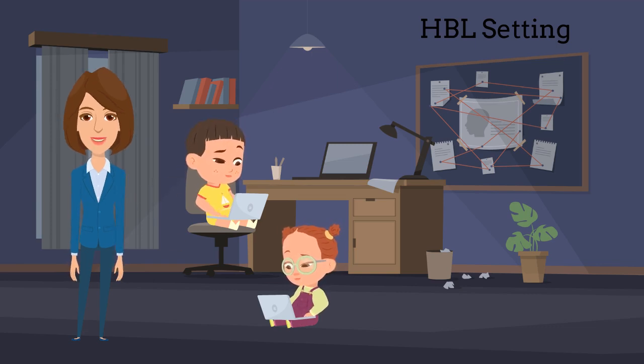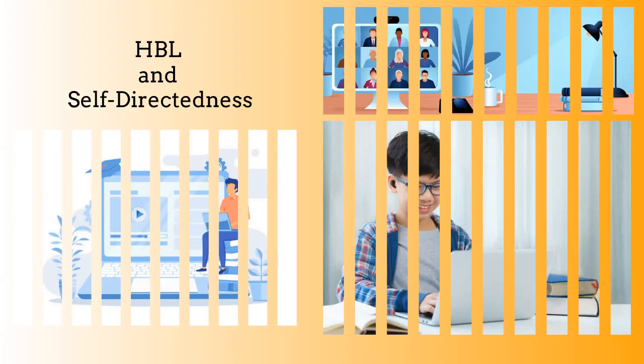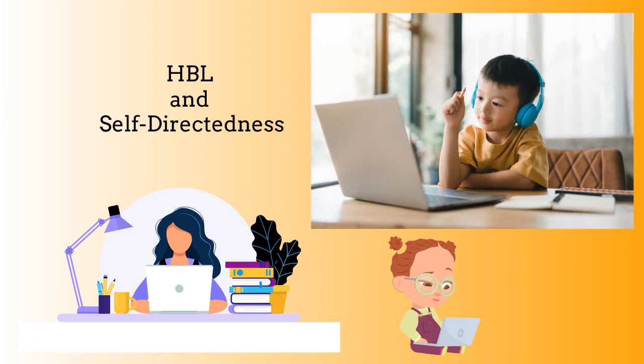The HBL setting allows students to construct and confer meaning through reflection on their own. HBL often requires students to take greater responsibility for their education. When students are not in a traditional classroom setting, they must be more self-reliant. Self-directedness plays a crucial role here as it involves the ability to take control of one's learning process, set goals and manage one's time effectively.